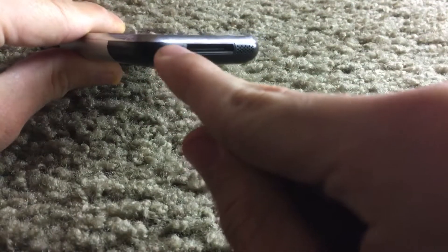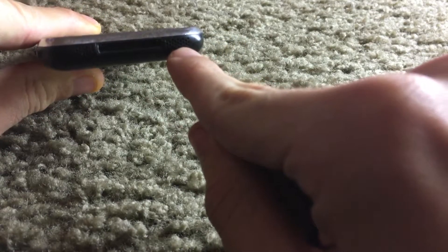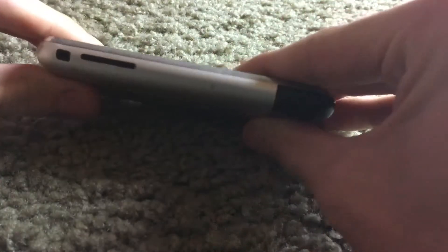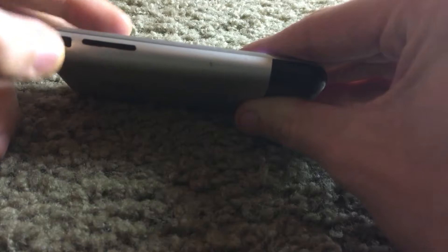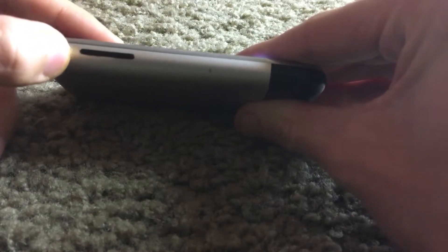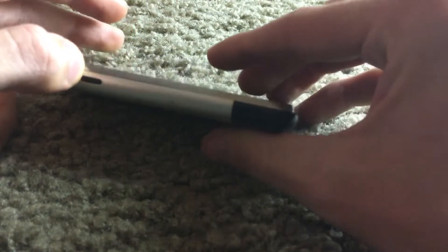On the bottom we have the speaker, the old 30-pin dock connector, as well as a microphone. On the side we have the vibrate/mute switch as well as the volume buttons, the volume rockers.